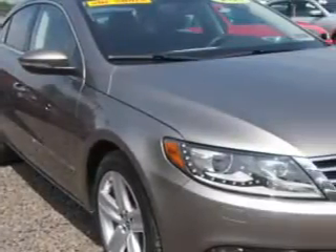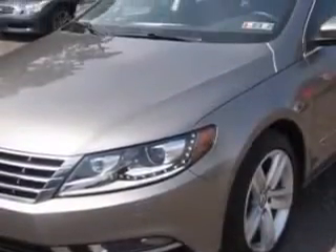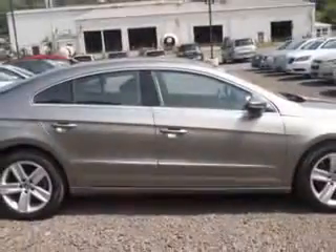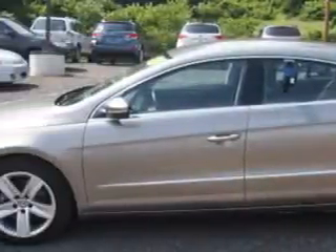You will love this island gray metallic 2013 Volkswagen CC equipped with a four-cylinder engine and an automatic transmission. Enjoy an exceptional 31 miles to the gallon on this great car with features like remote power door locks, heated driver and passenger seating, fuel data display, and much more.